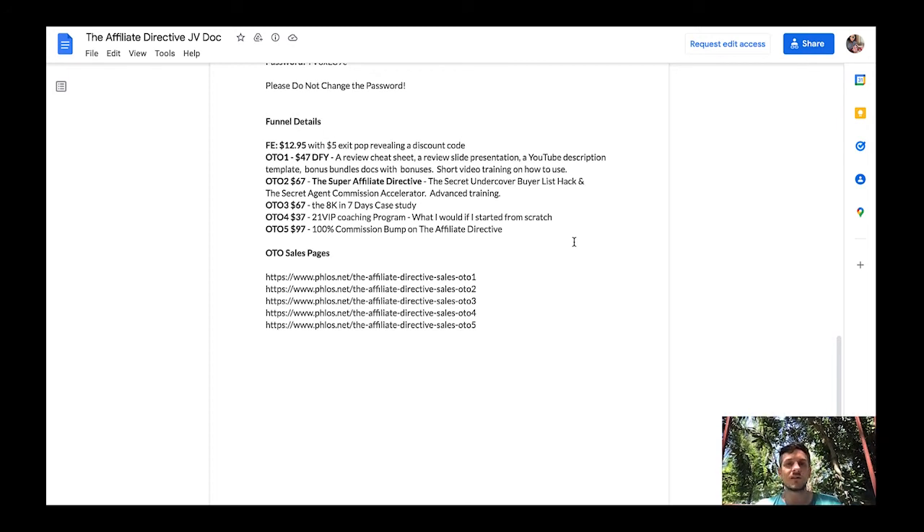OTO2 is $67 — it's the Super Affiliate Directive, including the secret undercover buyer list hack and the secret agent commission accelerator advanced training. OTO3 for $67 is an 8k in 7 days case study where Trevor shows how he made $8k in 7 days. OTO4 for $37 is a 21-day VIP coaching program on what he would do if starting from scratch. OTO5 for $97 gives you 100% commissions through the entire funnel so you can sell the Affiliate Directive as if it were your own product.